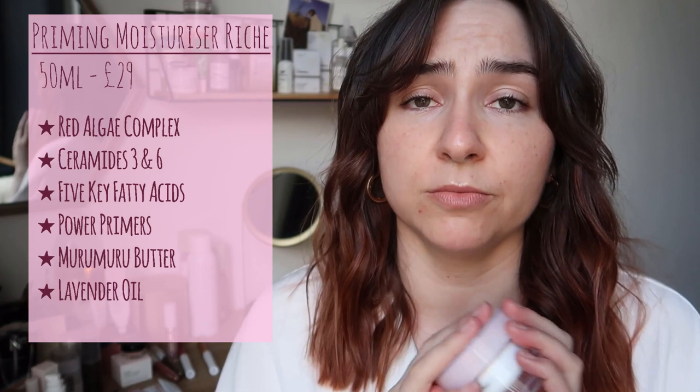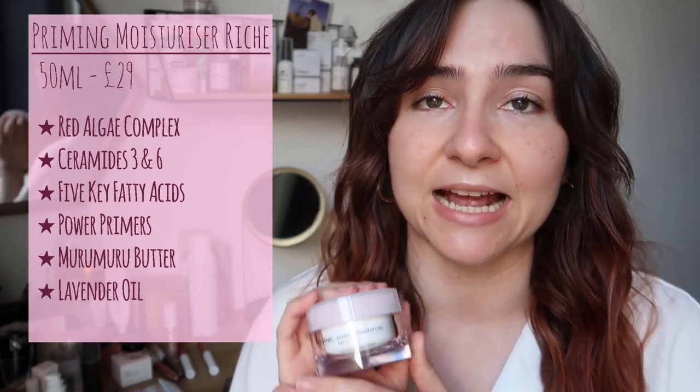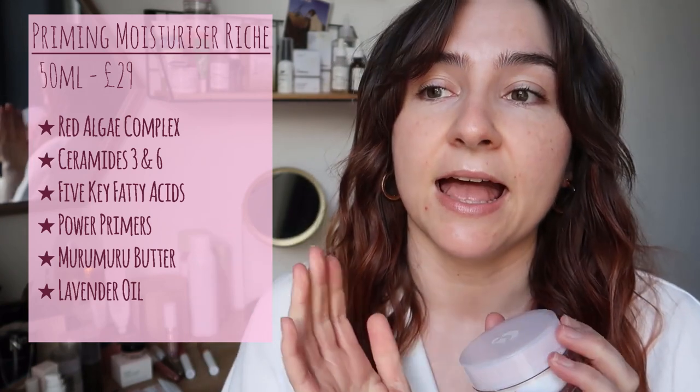I did pick up the comfort collection, which was the hand cream, the bubble wrap eye and lip cream, and the moisturiser Reiche. I spoke all about the moisturiser Reiche in the last video because I've already tried it — I've used it the last two days since this order arrived and I still really like it. Please go over and check out part one for more information on that, because these videos are going to be long enough.